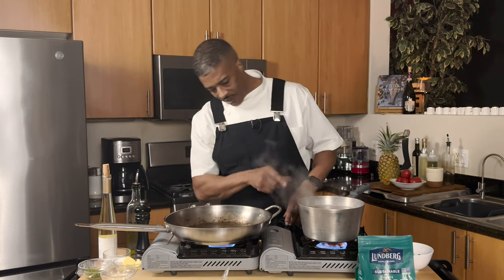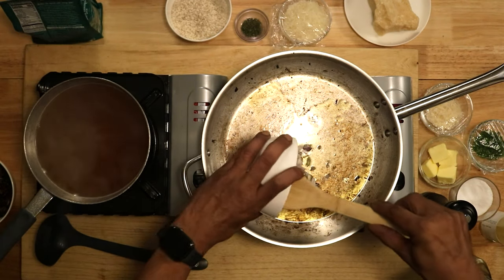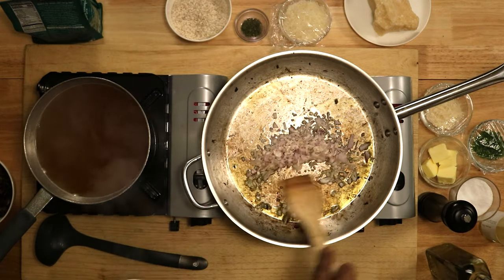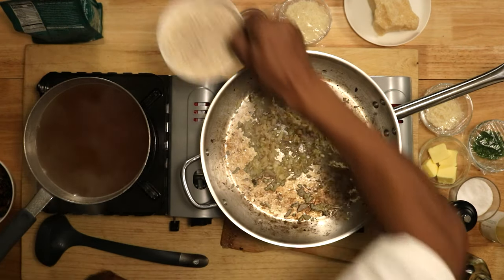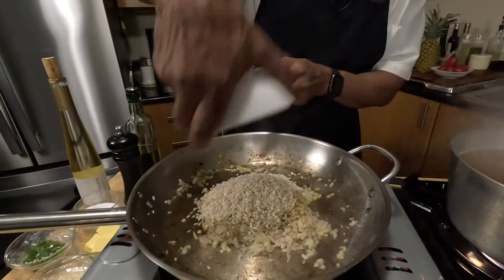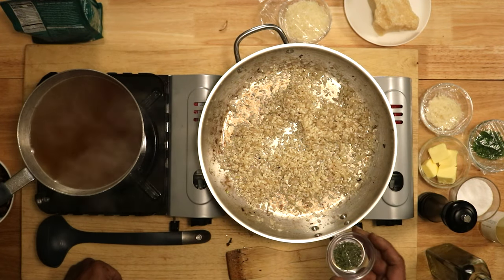My stock is hot — I've got a little simmer going on. I'm using the pan that I sautéed the mushrooms in. I'm ready to get started on my risotto. I'm going to start with some olive oil and sauté my shallots. The shallots are beginning to take on a little bit of translucence, so I'm going to add the arborio rice.